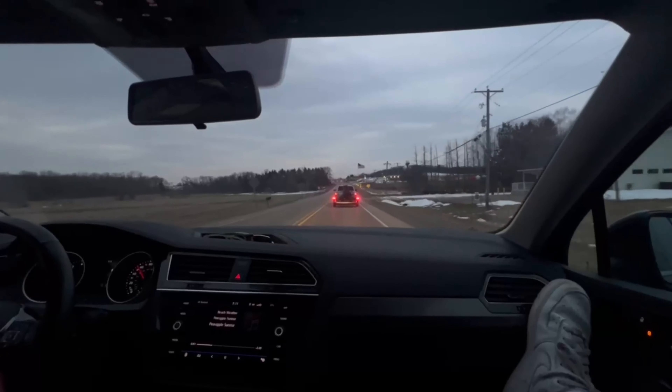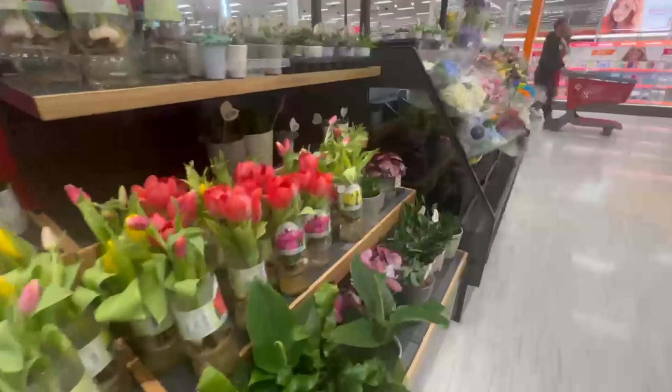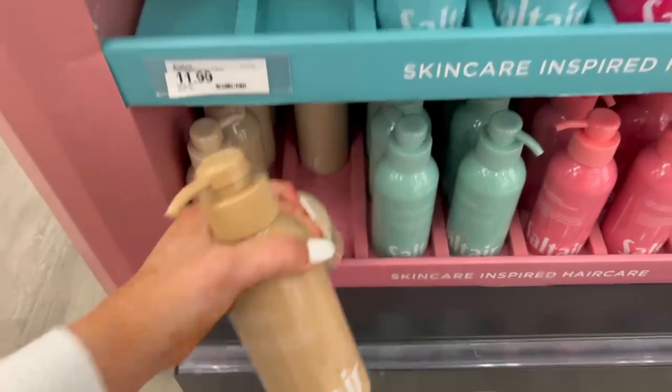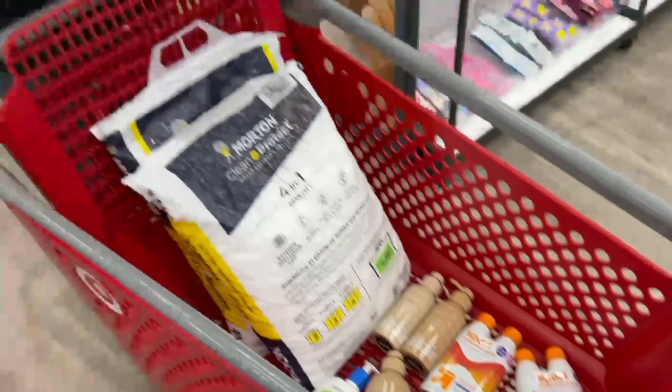Hey guys, my name's Morgan, welcome back to my channel. In this vlog we're just doing a cute little weeknight in my life. First, my husband and I went to Target — these flowers were so cute, but then I saw this really gross looking flower that looks like a bug.